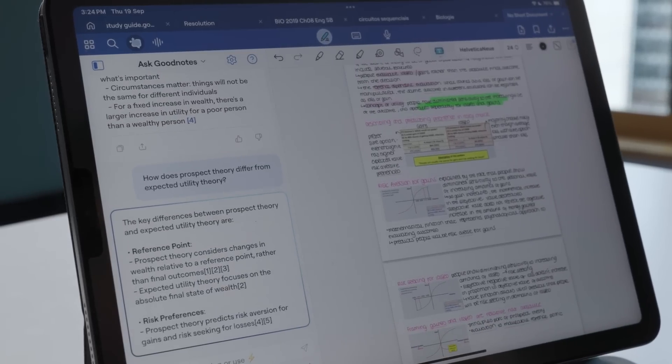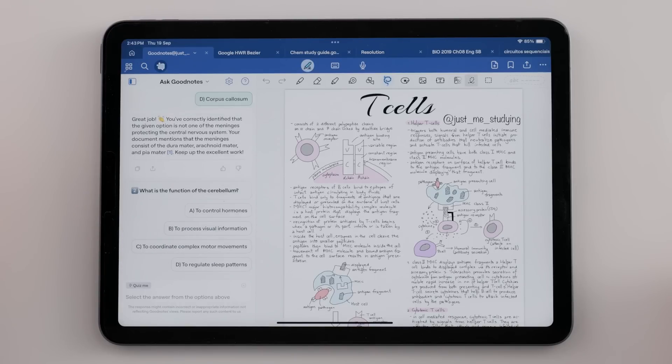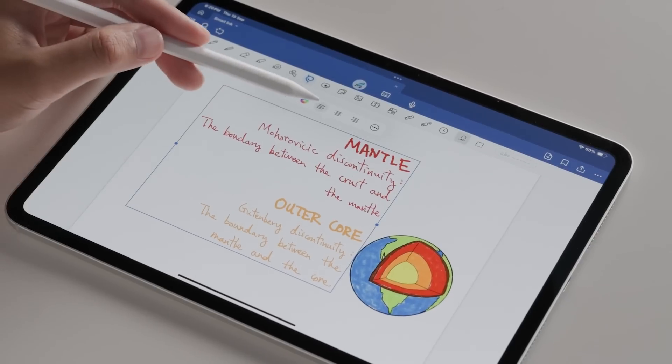I'm looking forward to seeing how all of you make use of Ask GoodNotes and learning how we can make it work even better for you. Now, back to Mimansha to tell us all about Smart Ink. Thanks, Angus. I've been using Ask GoodNotes every day, and it really is a game-changer. Next up, let me reveal how we are transforming the handwriting editing experience in GoodNotes. Here at GoodNotes, we've always been pushing the frontier of what handwriting can achieve, especially in the digital world. To make your handwriting experience even faster, smoother, and more flexible, we are launching a massive upgrade to GoodNotes 6 handwriting technology. And we call it GoodNotes Smart Ink.